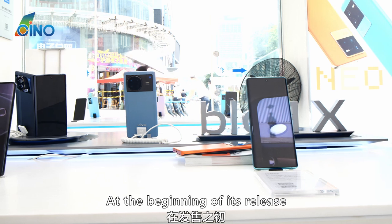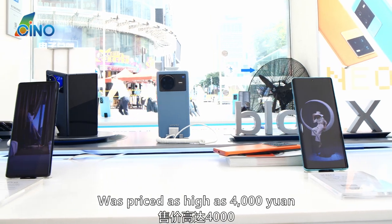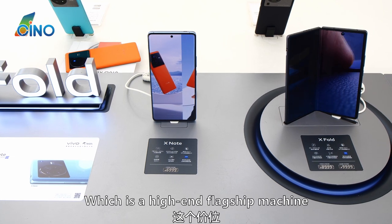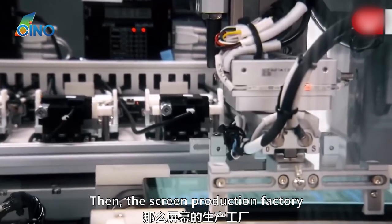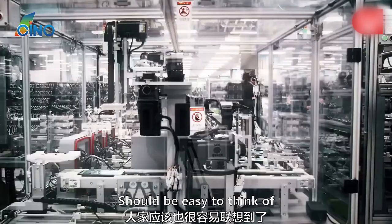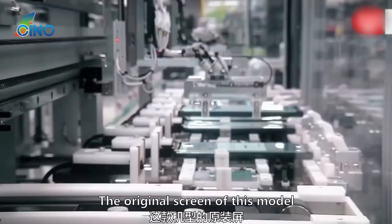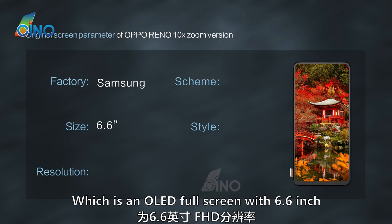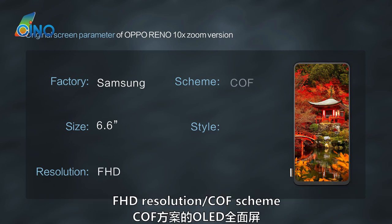This model, at the beginning of its release, was priced as high as 4,000 yuan, making it a high-end flagship machine. At that price, the screen production factory is easy to figure out. The original screen of this model — Oppo placed the order with Samsung — is a 6.6-inch OLED full-screen with full HD resolution using a COF scheme.